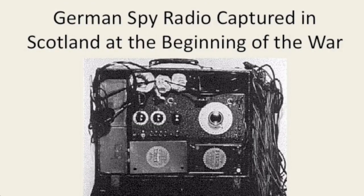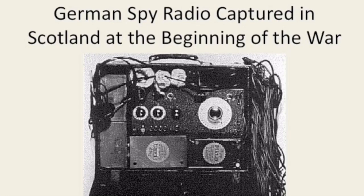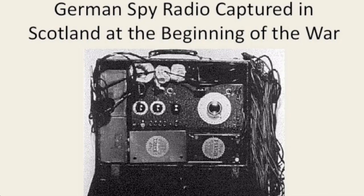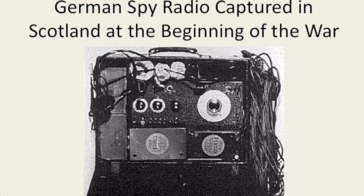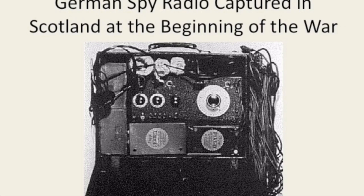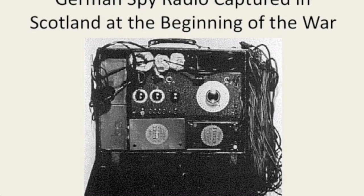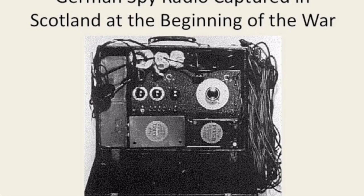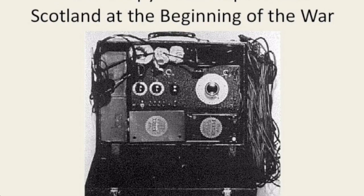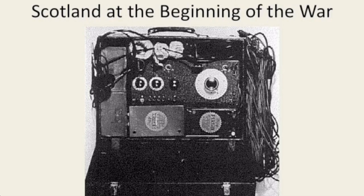This is a German spy radio — basically the same idea, fits in a briefcase. This is the antenna; these are batteries. It was captured in Scotland. I don't know that there's any connection to Rudolf Hess, who flew to Scotland supposedly to make peace. That's complete speculation on my part. But Scotland isn't far from Germany — it's not that hard to fly from Germany to Scotland — and this one is reported to have been captured in Scotland at the very beginning of the war.